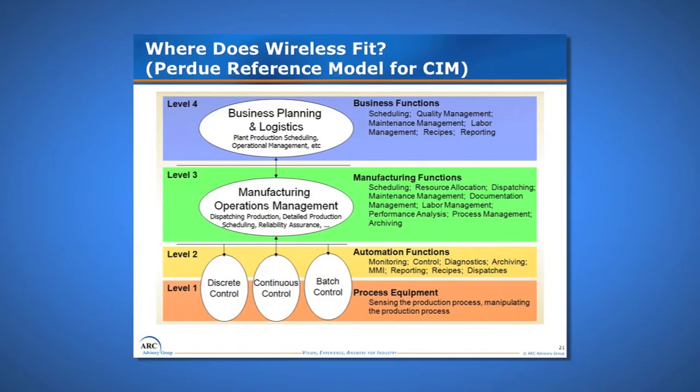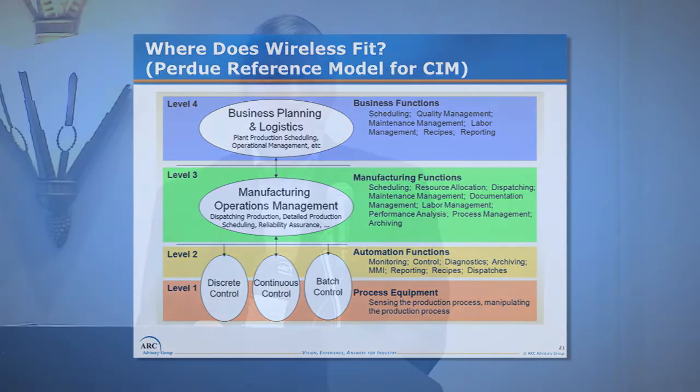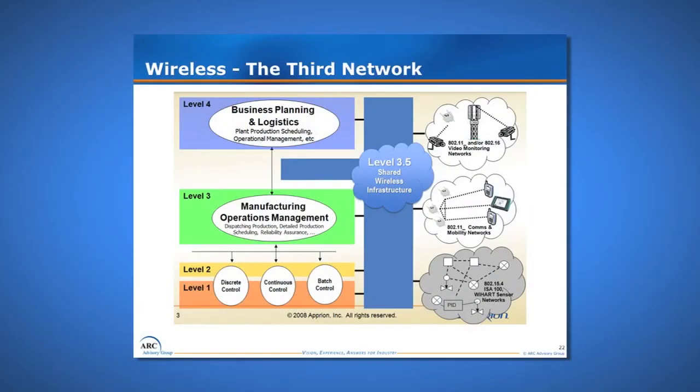Where does this fit within the support architecture? Looking at the Purdue reference model for computer-integrated manufacturing, we typically have two IT groups: business IT, which supports upper-level business planning and logistics, and manufacturing IT, which supports our computerized maintenance management systems, role tracking, product tracking, and similar functions. Because we're doing a bit of business-type IT and a lot of process or manufacturing-type IT, we actually create a third network that interfaces with both existing IT support structures.